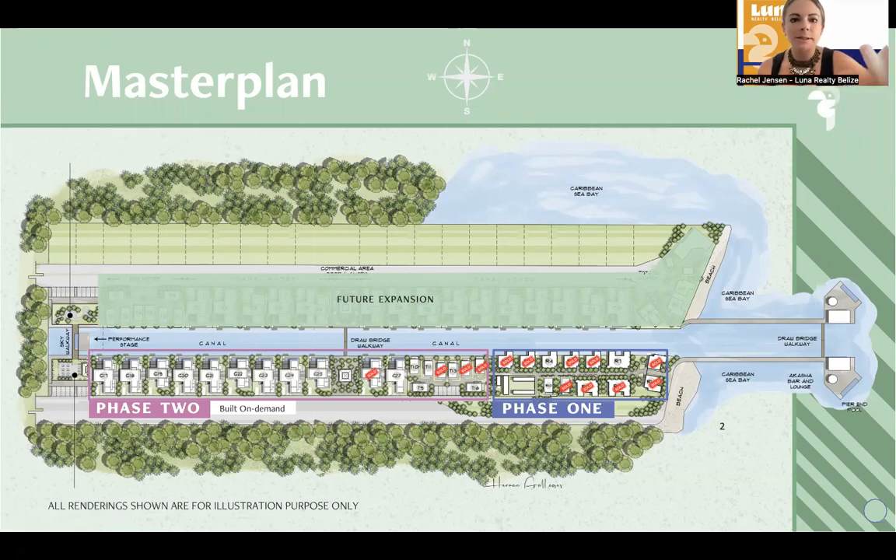I'm not going to go through the entire project here because we do have a separate webinar on this. This conversation is really just to update you on what's going on with the project. We've had a lot of people following along over the last few months. So there's phase one and phase two that we're going to be talking about. Phase one is this area over here. Phase two is outlined in that purpley pink color right over here.